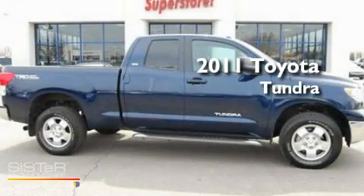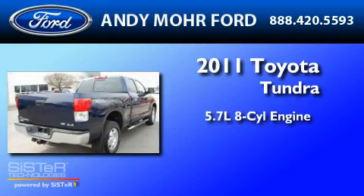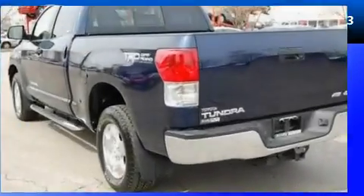This is a 2011 Toyota Tundra. It has a 5.7-liter 8-cylinder engine, a 6-speed automatic transmission, and 4-wheel drive.